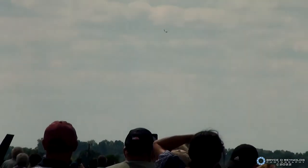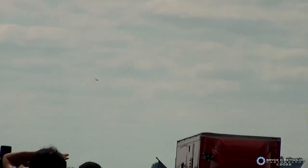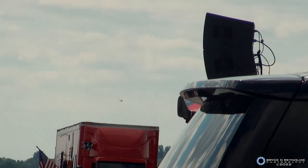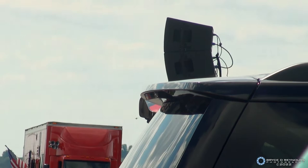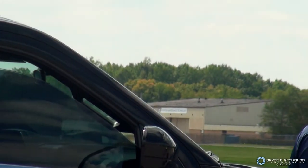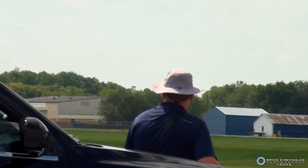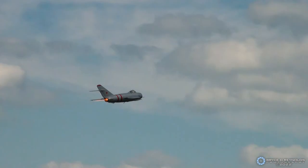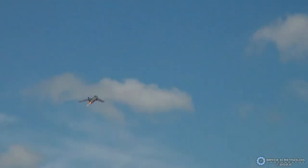There goes the afterburner. 300... folks in town certainly can hear that. 350. 400. 450. 500. 550. 535. 0.92 — that's 92% the speed of sound. Let's give it up for Mike Turker in the MiG-17!